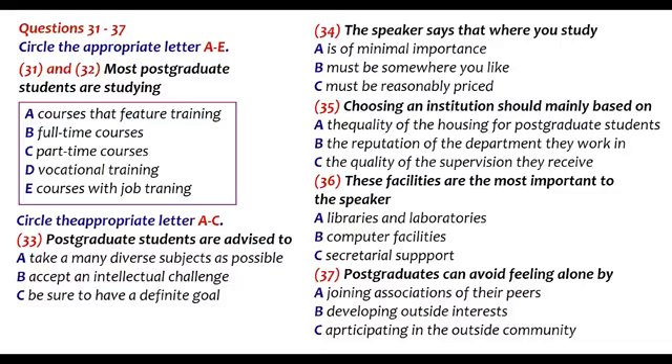People undertake postgraduate study for many reasons. These may be academic — intellectual challenge, development of knowledge; vocational — training for a specific career goal; or only vague — drifting into further study. It is essential that you determine the reasons you want to become a postgraduate. If you have clear goals and reasons for studying, this will enhance your learning experience and help you to remain focused and motivated throughout your course.